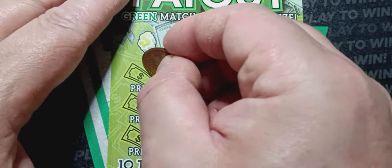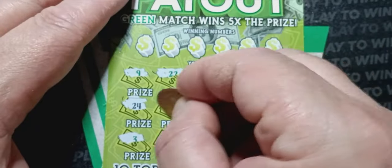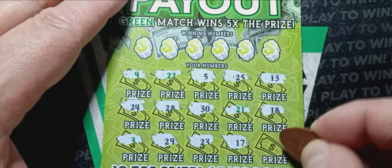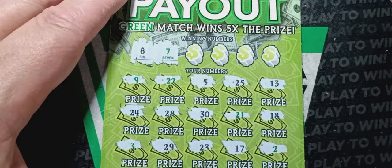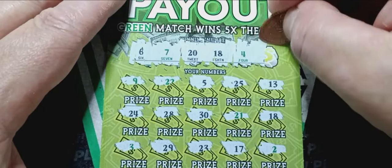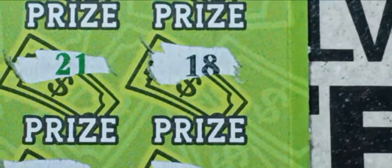Here we go — can we see the big cash payout? Numbers: 9, 24, 3, 22, 28, 29, 5, 30, 23, 25, 21, 17, 13, 18, and 2. Then checking: 6 — no good. 7 — no good. 20 — no good. Hey, we have a win — we have a match on 18, very nice! Number 4 — no good. And 11 — we don't have that. But we do have a match on 18. At least it's not a bust session. We get $15. Not bad, we'll take it.